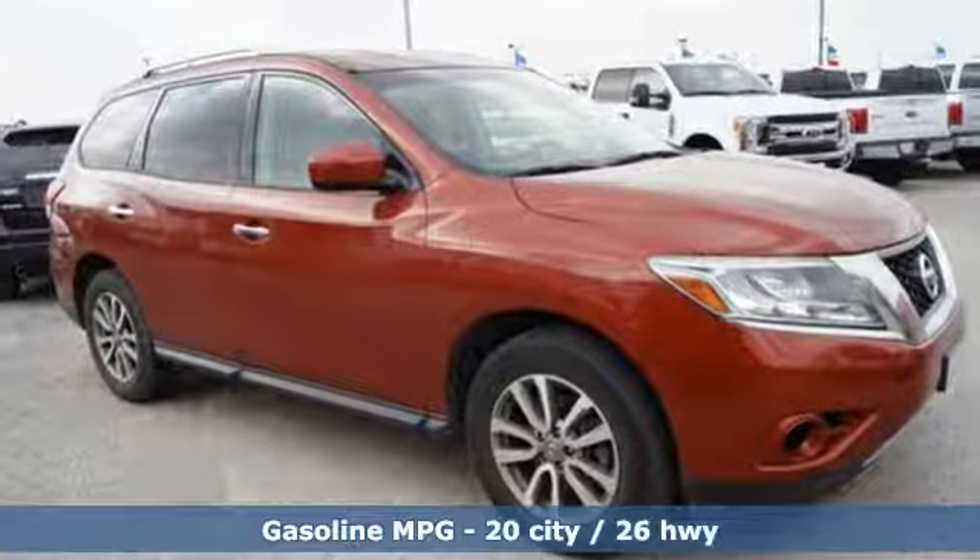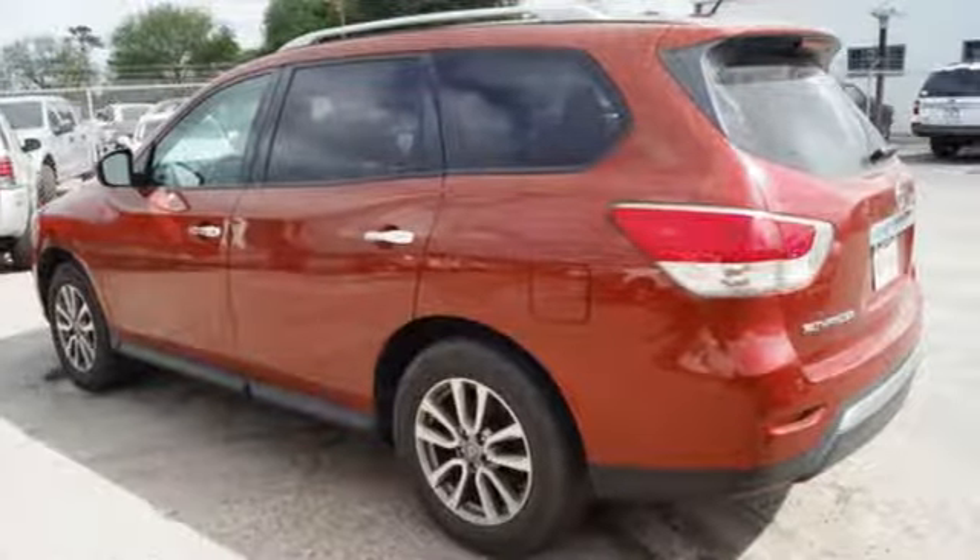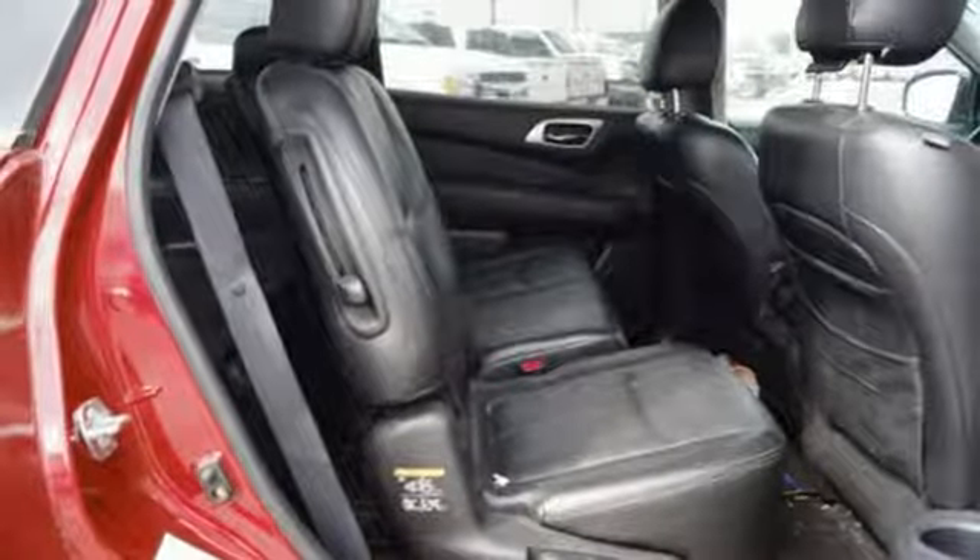You'll be comfortable too, thanks to the tilt and telescopic steering wheel and multi-zone air conditioning. It also comes equipped with power windows, locks and mirrors, and keyless entry.